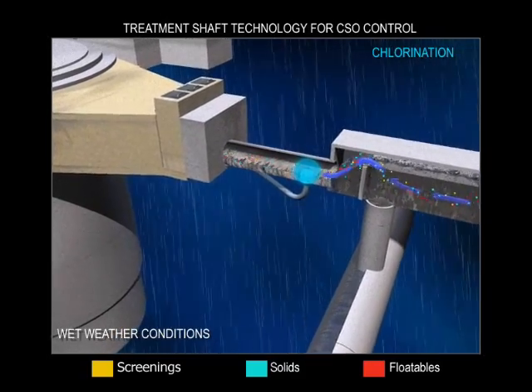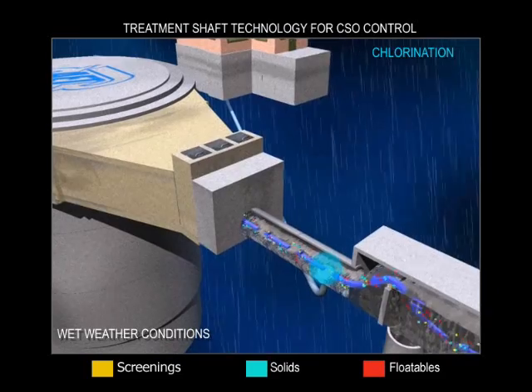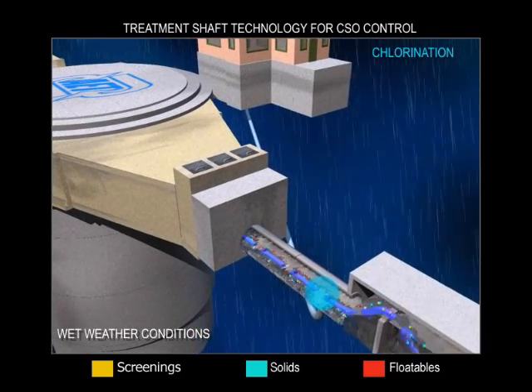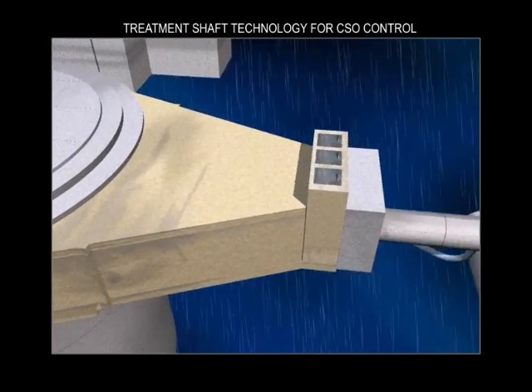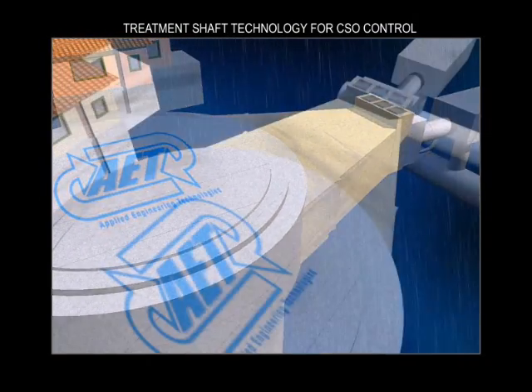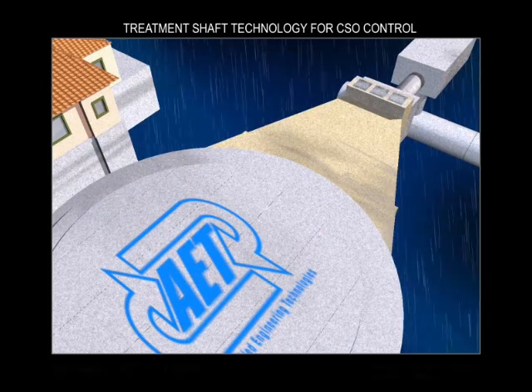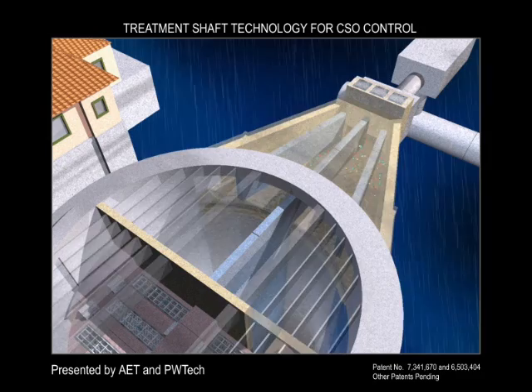A small operations building houses the control facilities as well as a below-ground storage tank for liquid sodium hypochlorite. This building can be located right on top of the shaft or at a remote location, and the shaft cover can be used for many purposes, such as parking, recreation, or landscaping. The time required to fill the shaft is dependent upon the storm event.